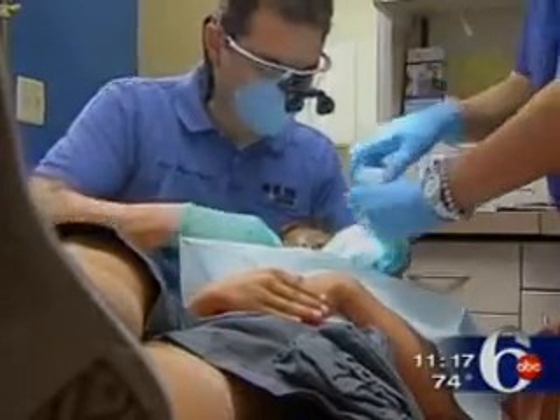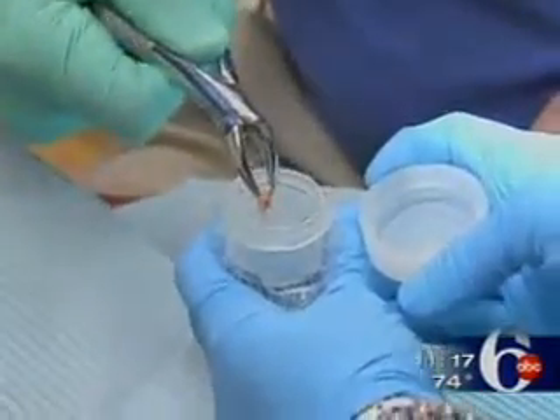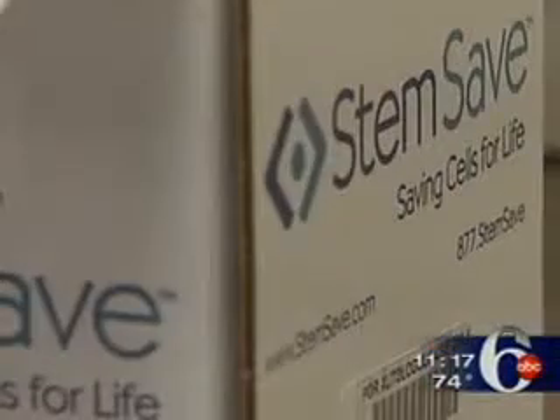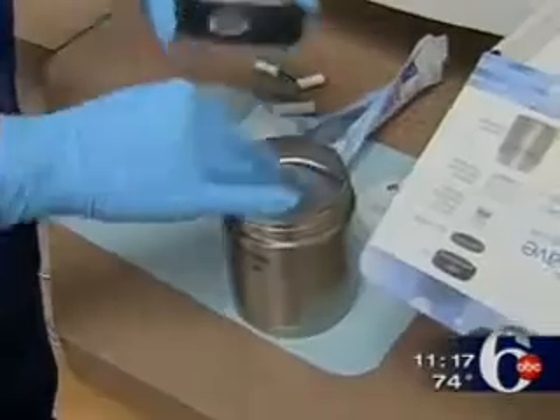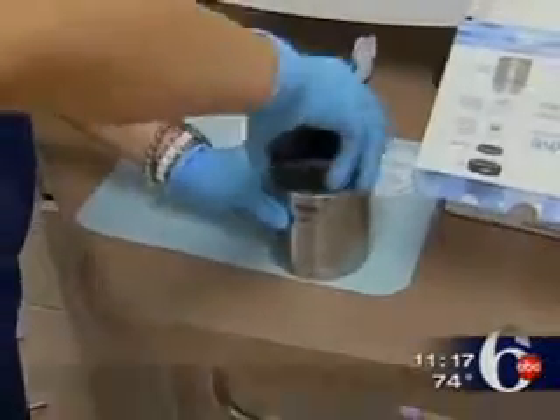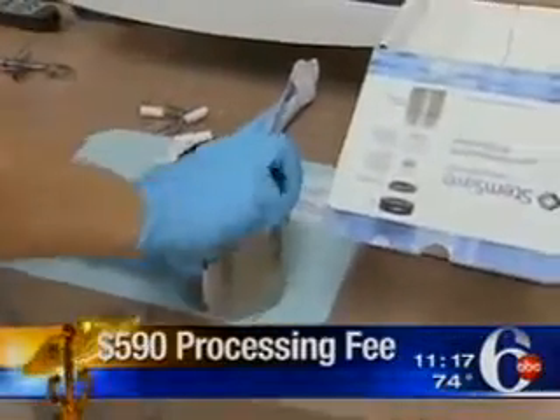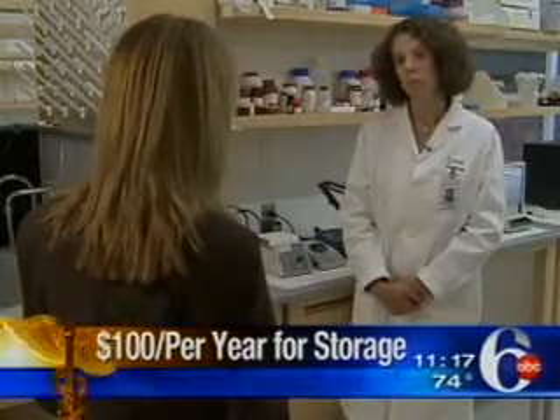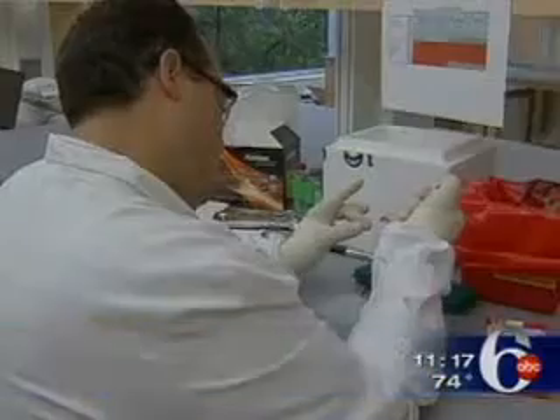To collect the dental cells, Javier's tooth is pulled — they need at least half of the root still on the baby tooth. The tooth is then packed up and sent to StemSaves' lab where the cells are cultured and frozen. The initial processing fee is $590, then it costs $100 a year to store the cells.